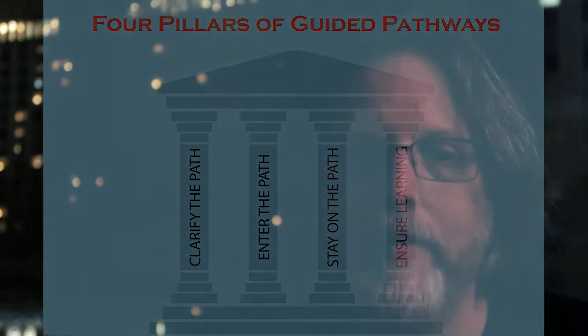I see this pillar as having two facets: alignment, and let's call it experience. So first, let's talk about alignment.